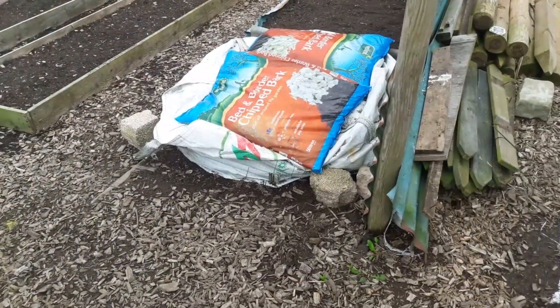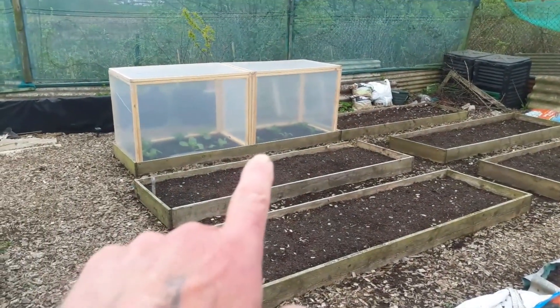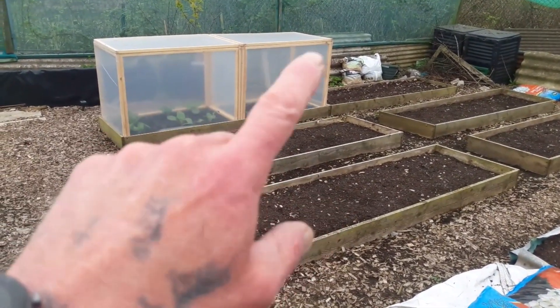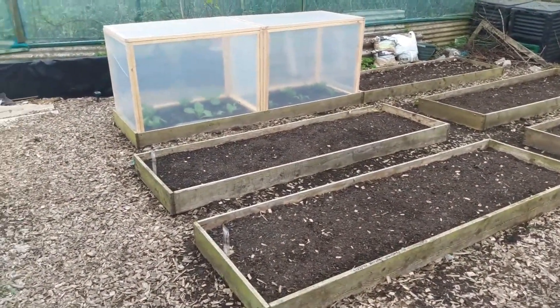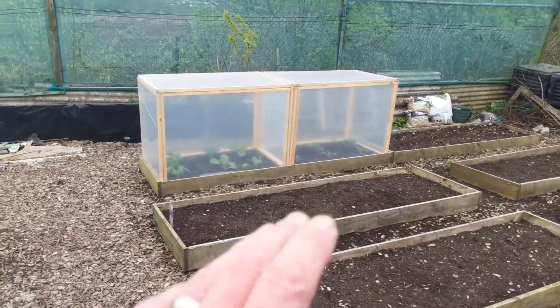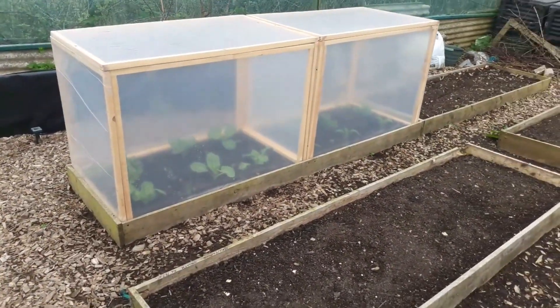We're in the growing area now. The first thing you'll notice is we have another protection cage — I've got the plastic on that and the enviromesh on the lid. Thanks to Steve from Greenside Up for the inspiration on this one; I'd seen these on Steve's channel and decided I was going to make some myself.